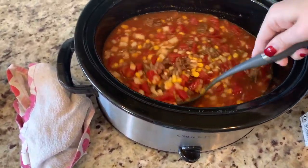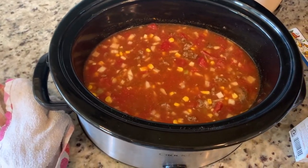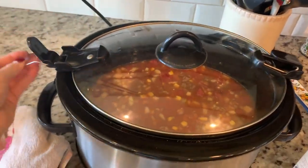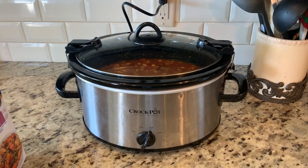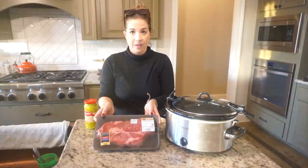Once you've added all of your ingredients, go ahead and give it a good stir, cover your crock pot, and you can cook it on high for four hours or low for eight hours. This is the perfect meal for cold winter nights when you just want some yummy comfort food.